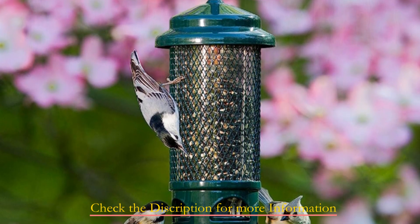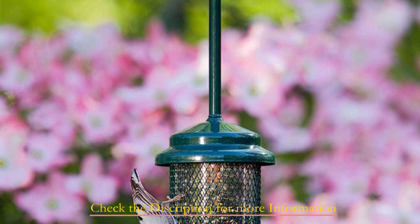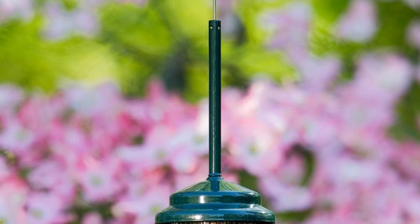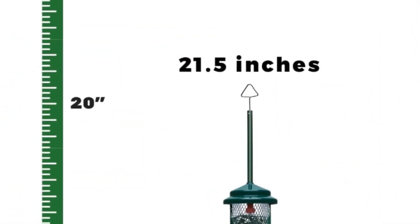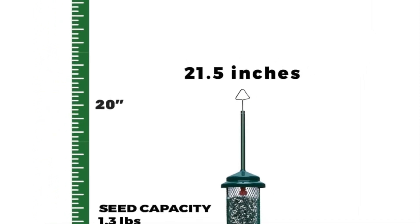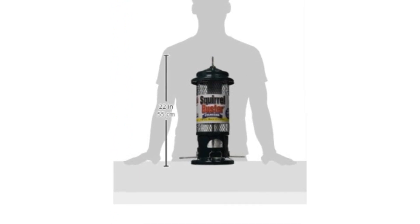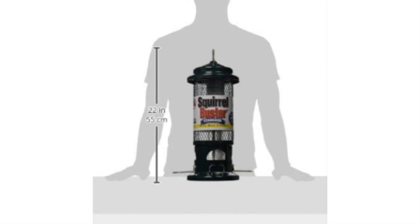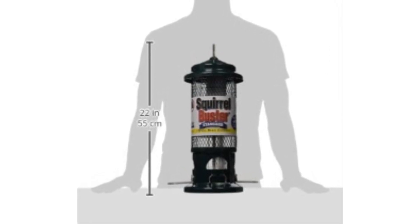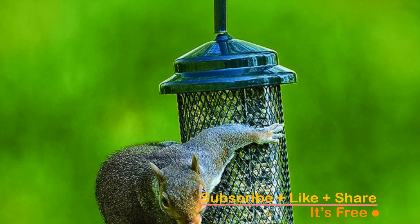Recommended for use with black oil sunflower or safflower seeds, this feeder supports both perching and clinging birds, increasing your bird traffic for a lively garden. The weight-adjustable spring mechanism allows birds to feed while deterring squirrels. It's chew-proof and features a detachable component system for easy cleaning and maintenance. The patented seed tube ventilation keeps bird food fresher by allowing humidity and hot air to escape, replaced with refreshing air.